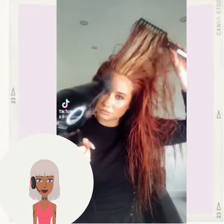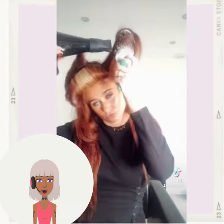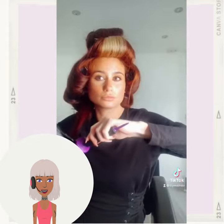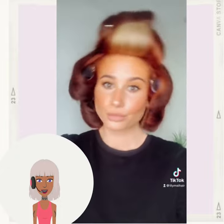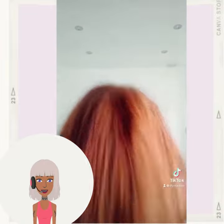So next up we have someone who has beautiful money piece highlights — blonde in the front portion of the hair and then copper in the back. She's going to be doing a voluminous hairstyle, a blowout, in order to get some volume within her strands.